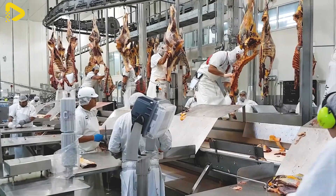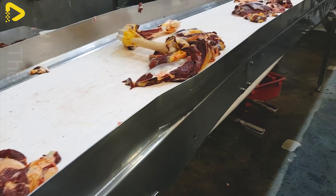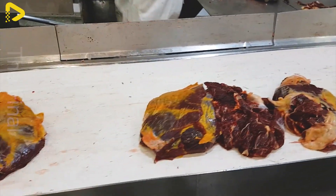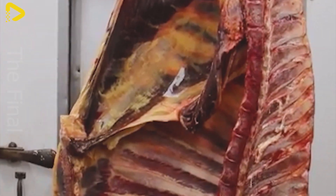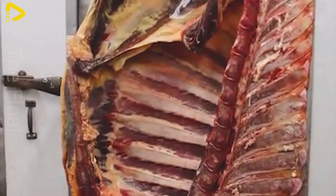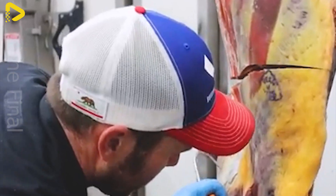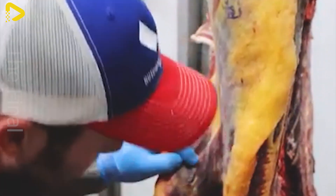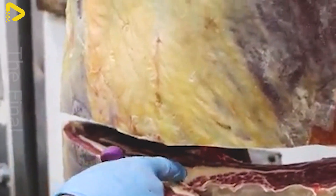Compared to the past, when manual labor dominated meat processing, automation has significantly increased output, allowing factories to process millions of livestock each year. As a result, the meat processing industry has not only reduced waste and labor costs, but also met the growing demands of the market.